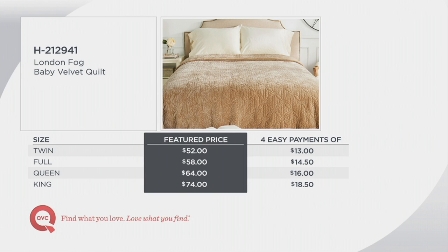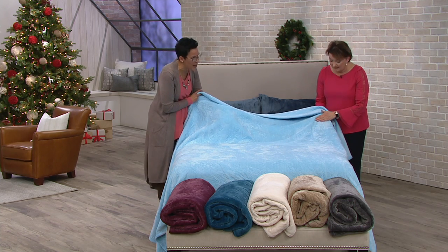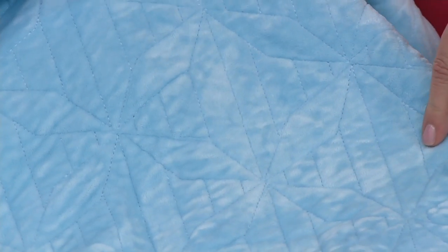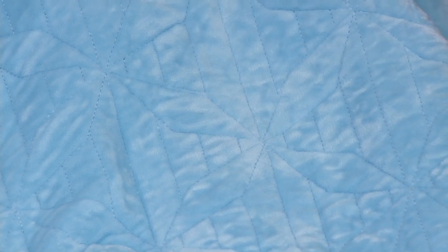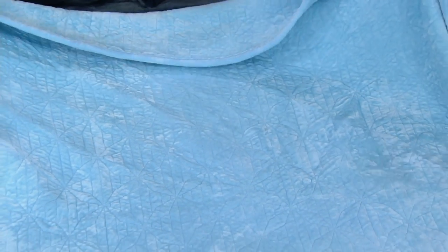The quilting pattern is a nod to the traditional grandma's quilt — it's a pinwheel pattern with stitching all over and lines stitched in as well. You could even layer this with a traditional quilt if you like to layer your bed. The quilting is also very functional: it's two layers of fabric with batting in between, so it keeps you warm while remaining lightweight and lovely.